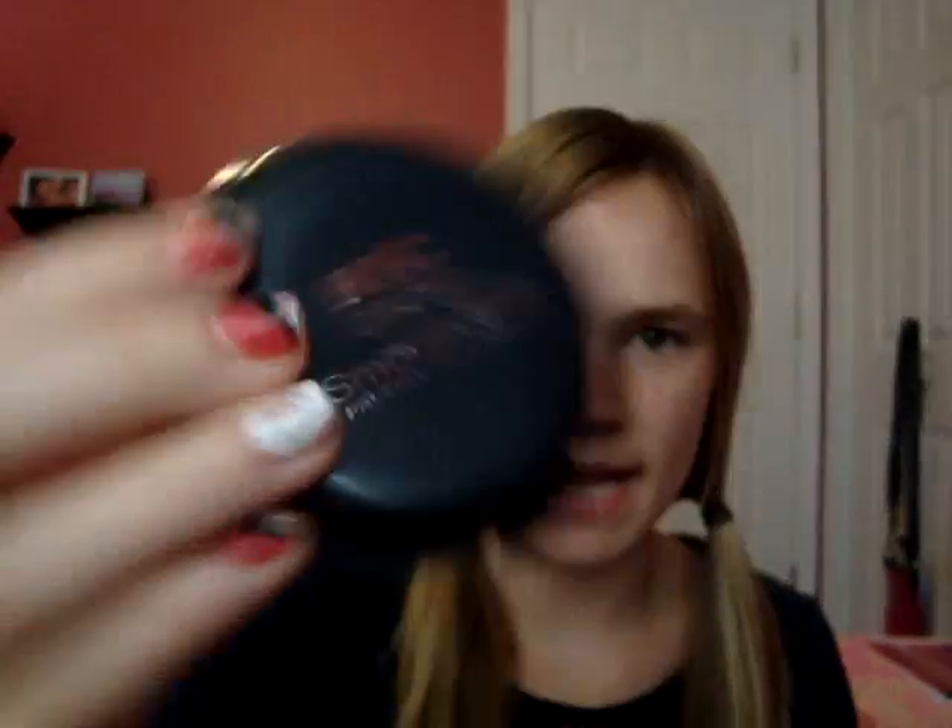New York Color Smooth Skin Pressed Face Powder in Naturally Bay. Mac Eyeshadow in Honesty — really pretty gold neutral color. Baby Hand Lotion. It smells really good, but I'm actually allergic to this, which is really odd. I don't know why I keep it in here, but it smells like cupcakes — I think that's why I keep it. I keep a little kabuki brush.